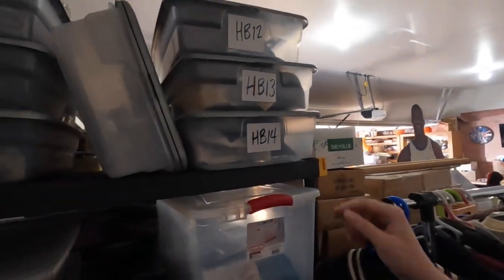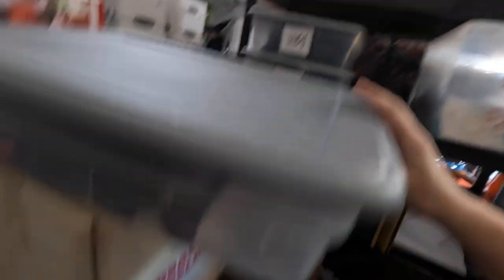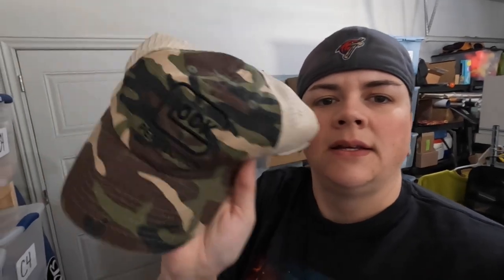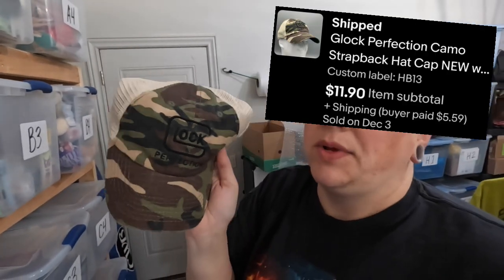Up next is a hat in HB13. We've got a whole stack of Christmas stuff here — we pulled everything down out of the attic yesterday. Zena got the tree up; we just have to get it decorated and put all the decorations on the outside of the house. The hat is a Glock camo hat — like Glock, like the gun. Camo hat with the Glock logo on the front. That sold for $11.90, probably on a 15% off coupon I have running on the whole store right now.